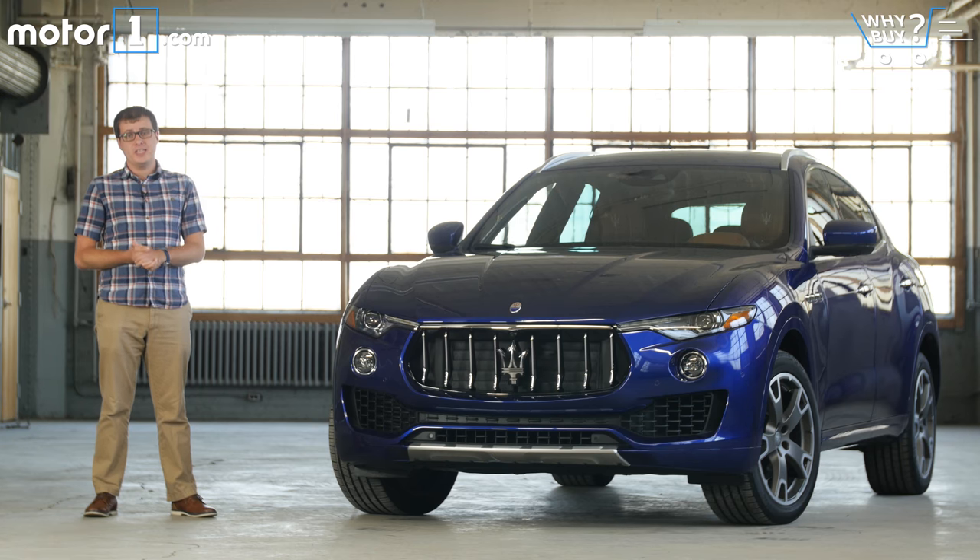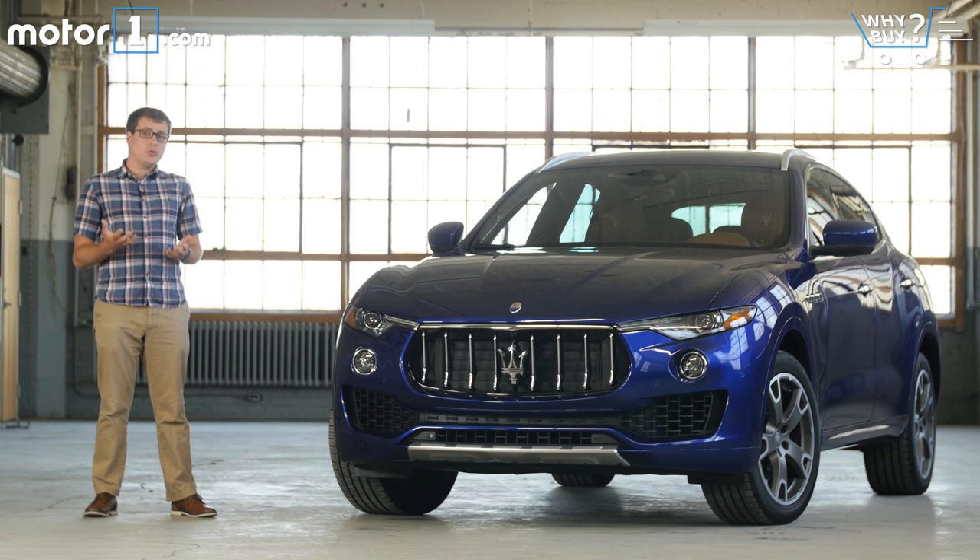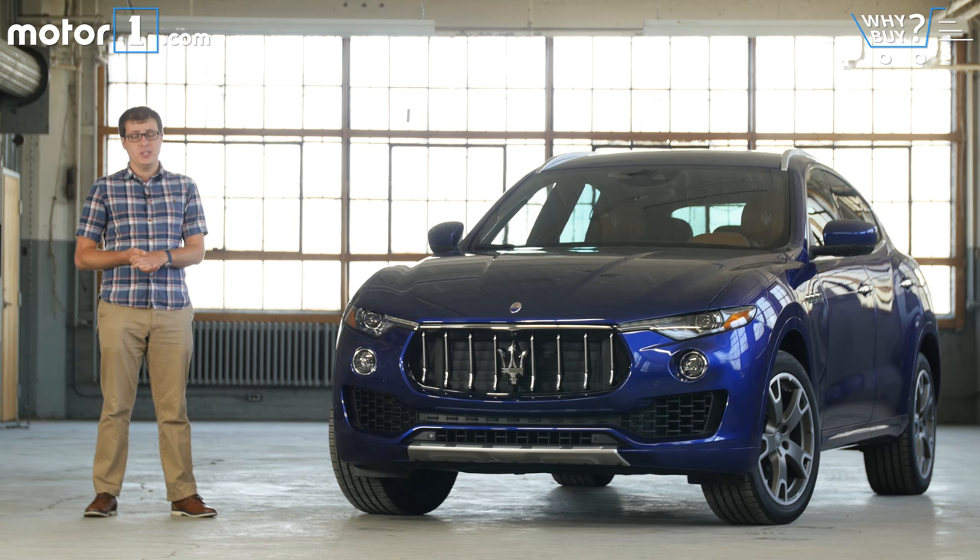These days we're not at all surprised when companies known for making sports cars branch out to make SUVs. After all, the success of vehicles like the Porsche Cayenne and BMW X5 have shown it can be really profitable for car makers. Now Italian brand Maserati is getting into the SUV game with this — the Levante. Of course there are a lot of really compelling sporty luxurious SUVs on the market, so it's going to be a tall order for the Maserati to impress us.